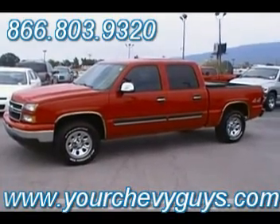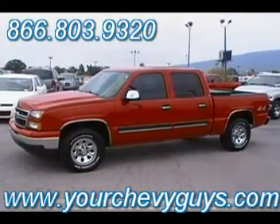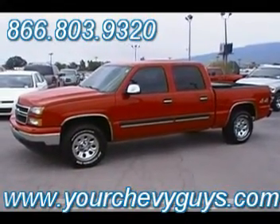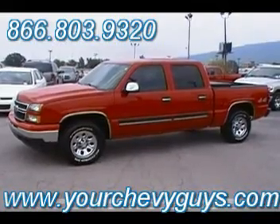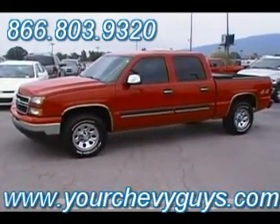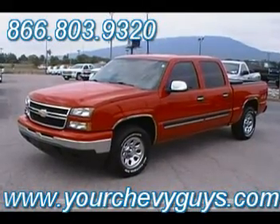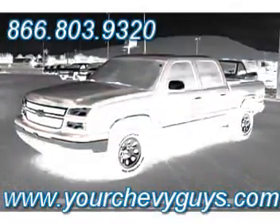07 Chevy Silverado 1500 Crew Cab LS 4-Wheel Drive — clean as a pin. Check it out online, be sure to pull the Carfax. We provide one for you free — don't ever pay for a Carfax, guys. If another dealer won't provide you one free, call us, give us the VIN, we'll be happy to run you one on our account. We want you to always see exactly what you're buying. Thanks so much. Mountain View Chevrolet, downtown Chattanooga, Tennessee. Come see us at our 310 East 20th Street location or check us out online at yourchevyguys.com.